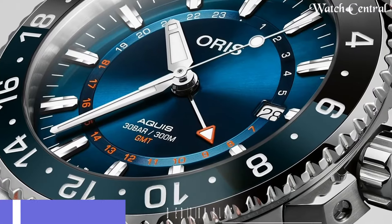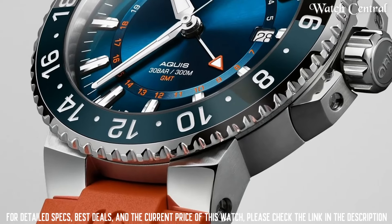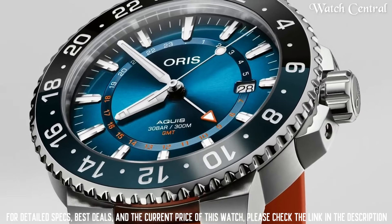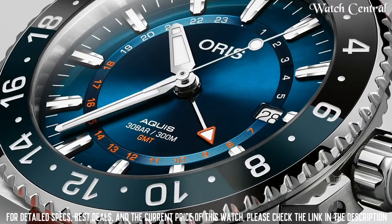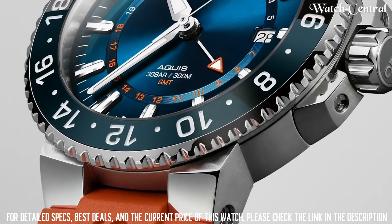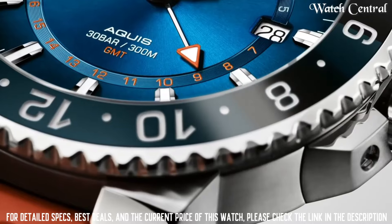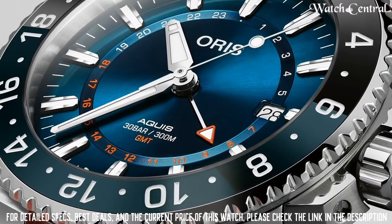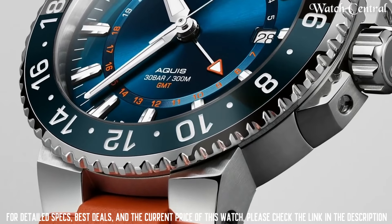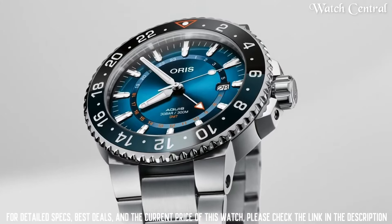Number 4: Oris Carysfort Reef Limited Edition Blue 43.5mm Dial Automatic Watch. Features a stainless steel case with a diameter of 43.5mm, a unidirectional rotating bezel, and a screw-in crown. The dial is blue with luminescent hands and markers for easy reading in low-light conditions. It is powered by the Oris Caliber 733, a Swiss automatic movement with a 38-hour power reserve. The watch is water-resistant up to 300 meters.